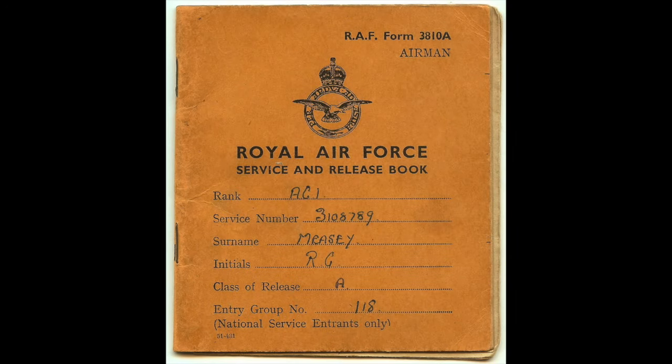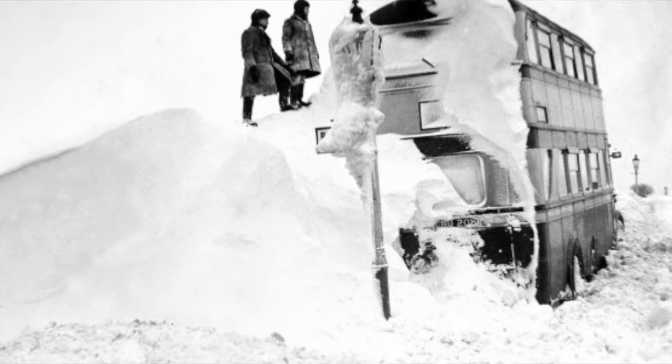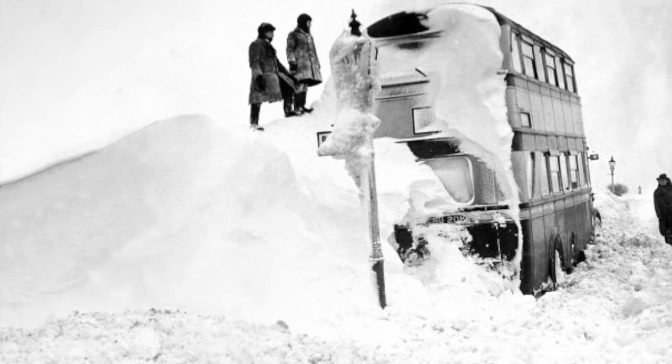I joined the Air Force in probably September, October 1947. It was going to be a hard winter, but we didn't realise it then.